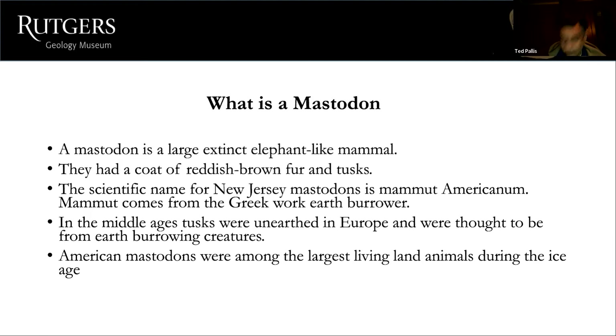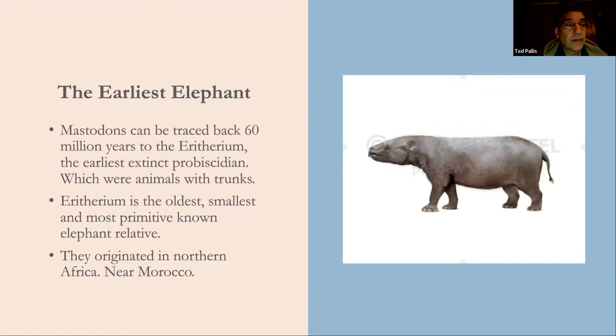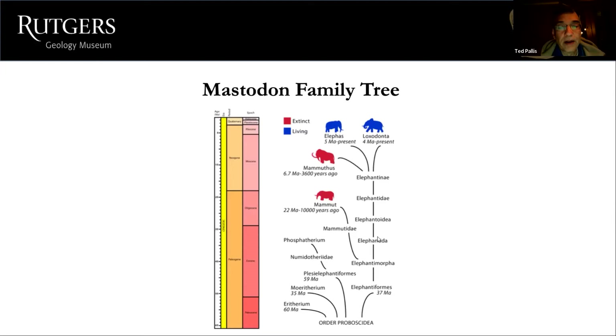American mastodons were among the largest living land animals during the Ice Age. In New Jersey, the earliest elephant was not the mastodon — it traced back to the Eritherium, the earliest known proboscidean. The Eritherium is the oldest, smallest, most primitive known elephant relative. They originated in northern Africa near Morocco. Here is the mastodon family tree going back 60 million years to the Eritherium.